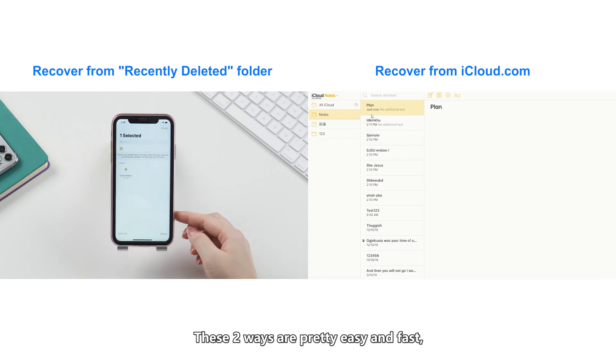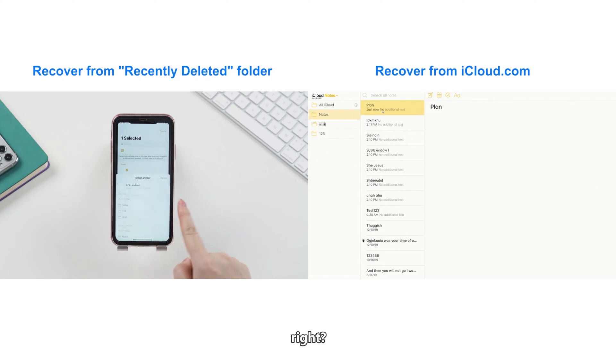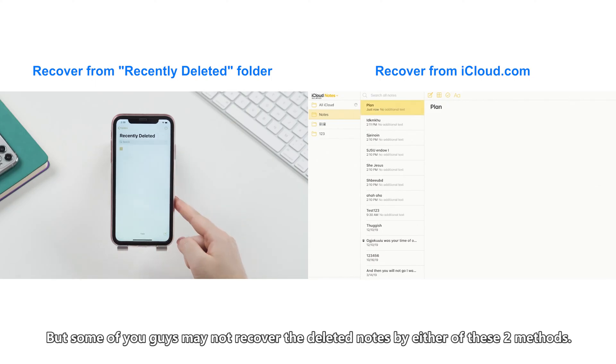These two ways are pretty easy and fast, right? But some of you may not be able to recover deleted notes by either of these two methods. Don't worry — we have an ultimate solution for that.